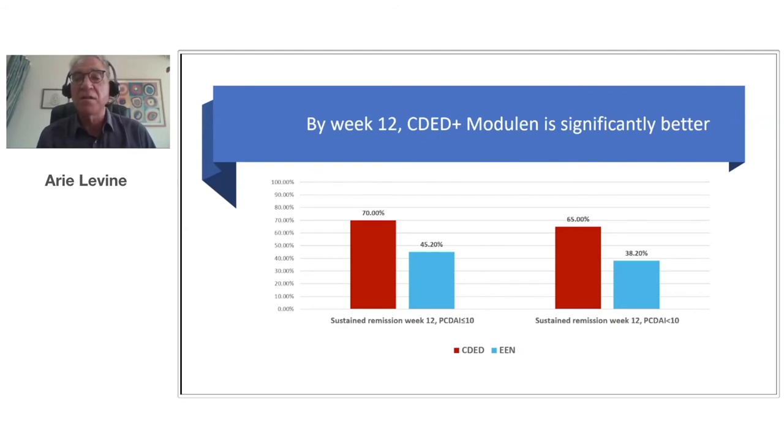By week 12, we saw superiority for CDED over the gold standard exclusive enteral nutrition. Children using CDED maintained remission — at week 12, still 70% were in complete remission, versus only 45% of patients who were on Modulen for the first six weeks and had gradually returned to free diet, even though the amount of calories and protein was the same. This shows that when you start eating food, you're triggering inflammation — the first study to prove in a rigorous trial that food is triggering inflammation and causing the disease.